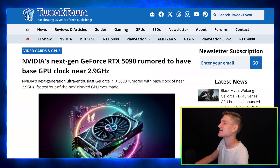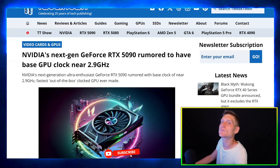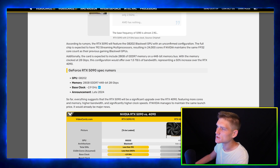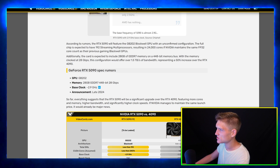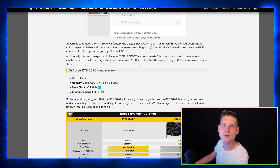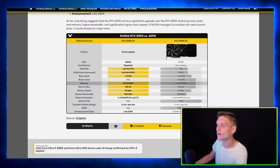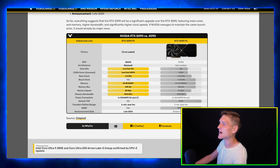Alright ladies and gentlemen, we got a big massive update regarding the RTX 50 series of graphics cards. Three articles covering pretty much the same thing just to confirm. I love charts because my brain is just incapable of understanding them. According to rumors, the RTX 5090 will feature the GB202 Blackwell GPU with an unconfirmed configuration. So let's go ahead and quickly go over the RTX 5090 Founders Edition.